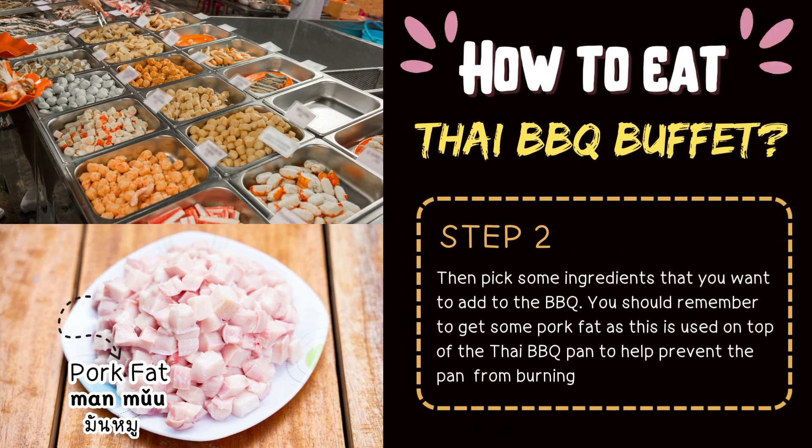Step 2: Pick some ingredients that you want to add to the BBQ. Remember to get some pork fat, as this is used on top of the Thai BBQ pan to help prevent the pan from burning. Pork fat — in Thai, say มันมู.